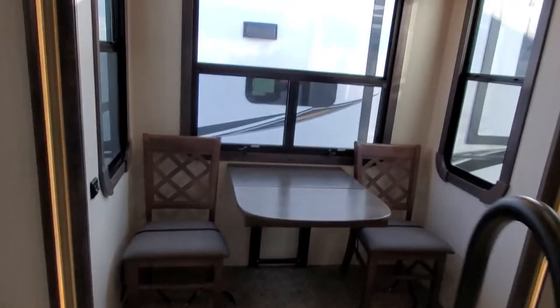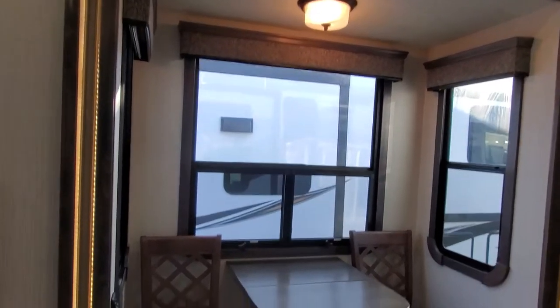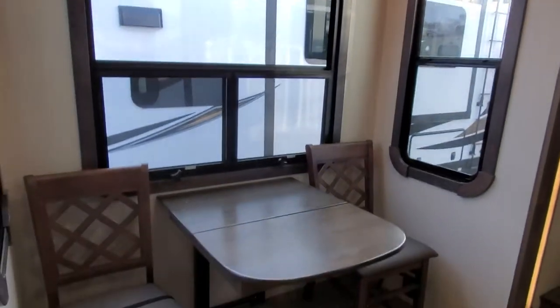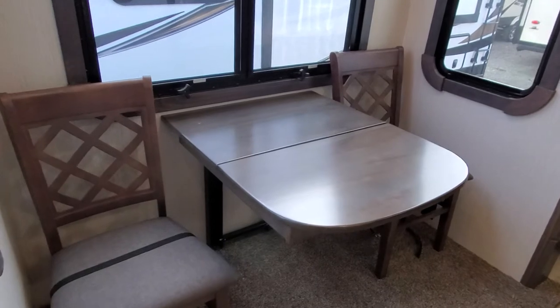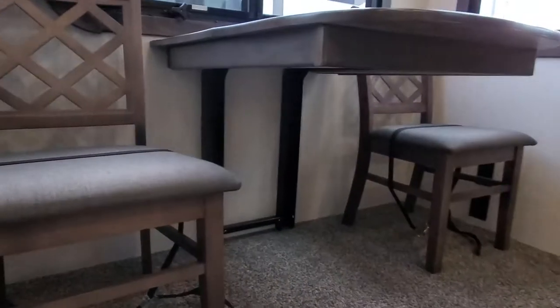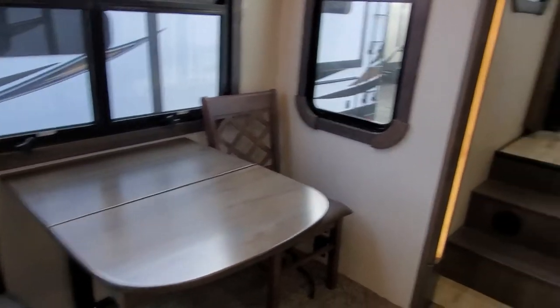Over in the dining area there are humongous windows — ginormous. And with those windows you do get both daytime and nighttime rolling shades. This dinette has no knee banger in the middle. It is hung against the wall on a steel bracket, so that's very stout.